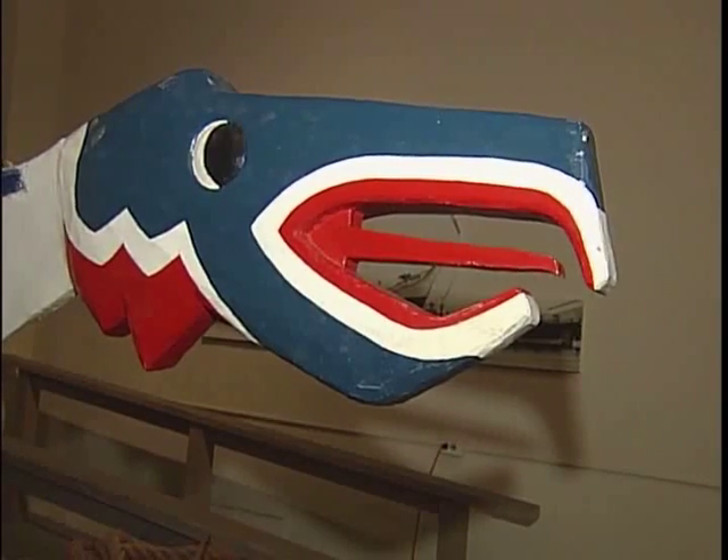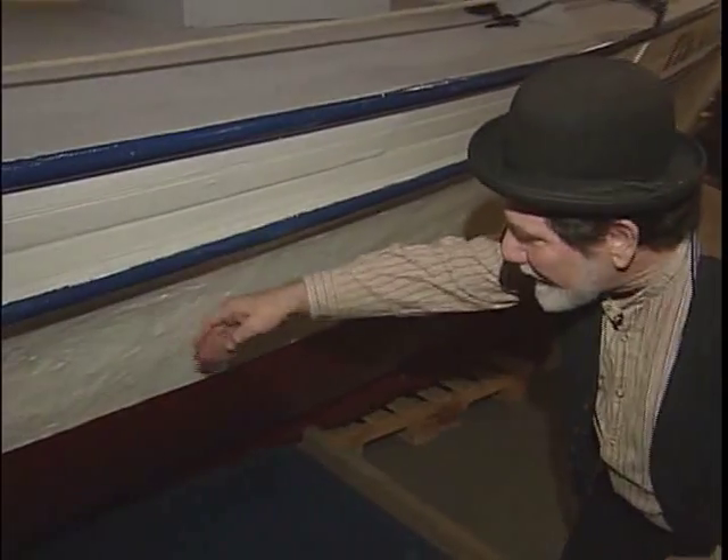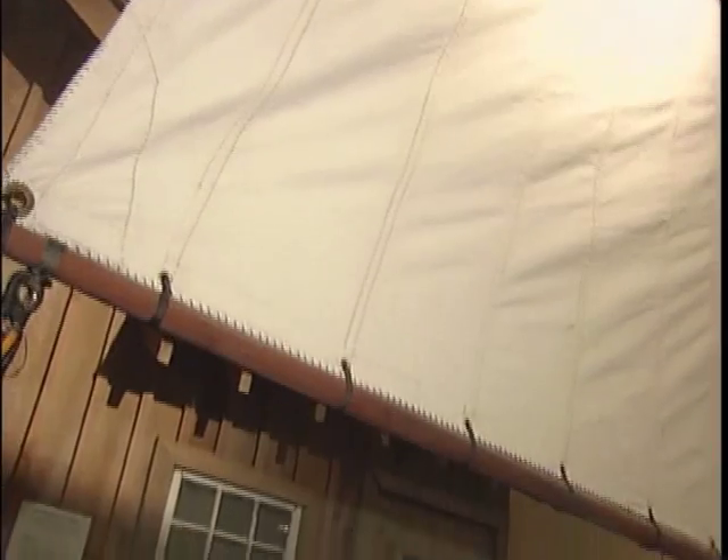Imagine sailing around the world in this small boat. This is another vessel that made its way around the world — a dugout canoe that's been modified, added onto with a top structure to make it seaworthy for around the world sailing.